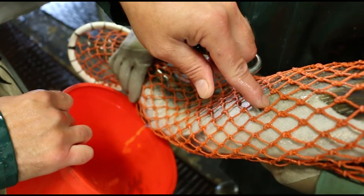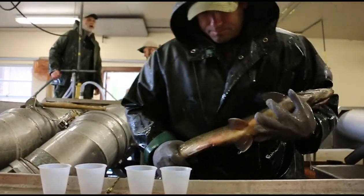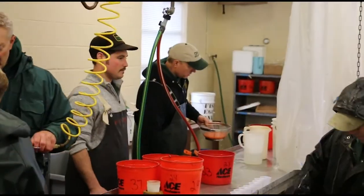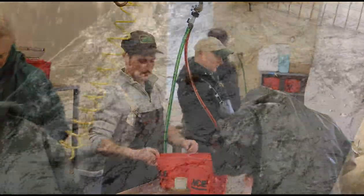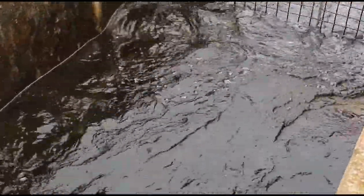Once we get the eggs from those fish, we use the melt from the males. After a little bit of a rinsing process to get the ovarian fluid off the eggs, we'll fertilize those eggs with melt. Once we get that done, we send them through a couple of treatments and they're off to the hatchery for incubation, and they raise those fish up to be planted next spring.